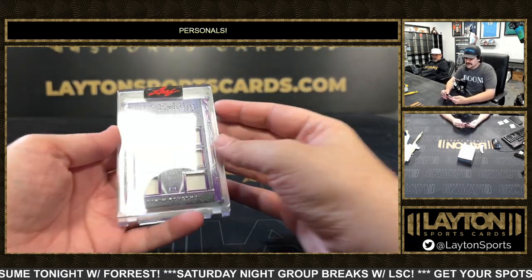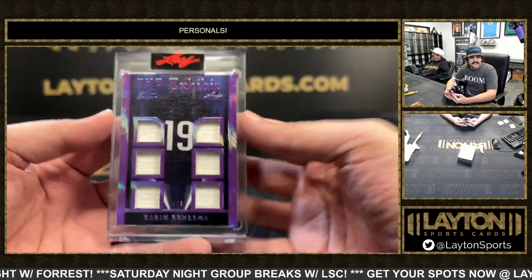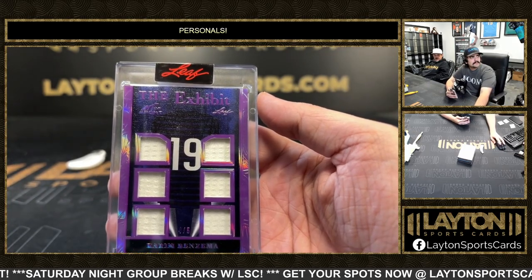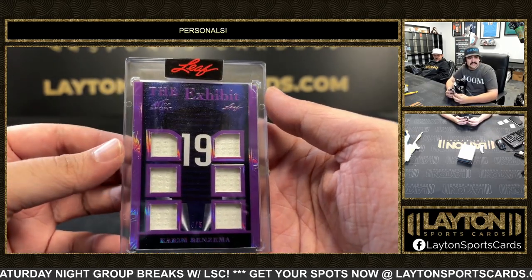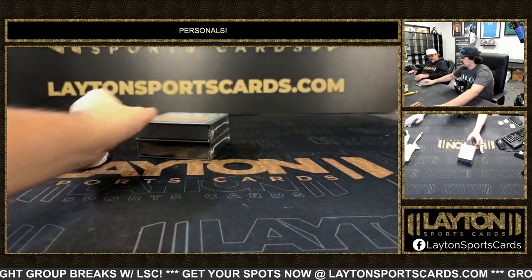First up we have a Karim Benzema. That one is four out of five on the exhibit. Game used jersey there. Looks like a France jersey — could be Real. Six-way jerseys. Four out of five, or four out of six, one out of two.